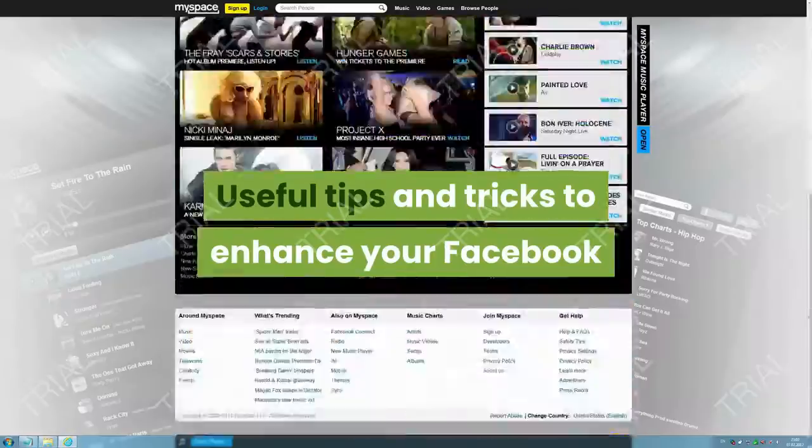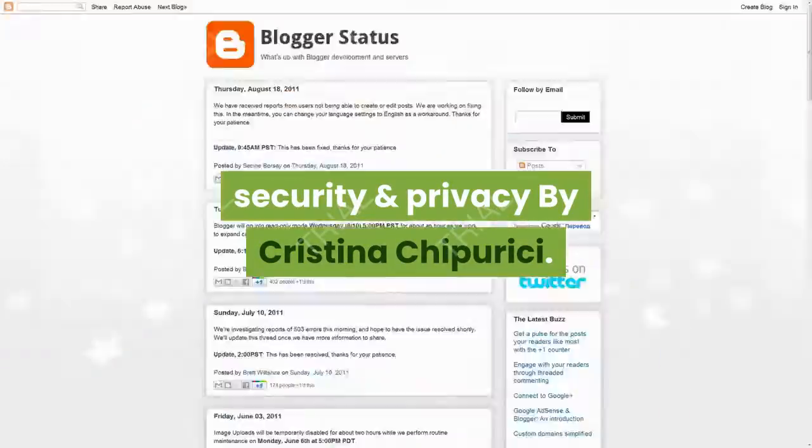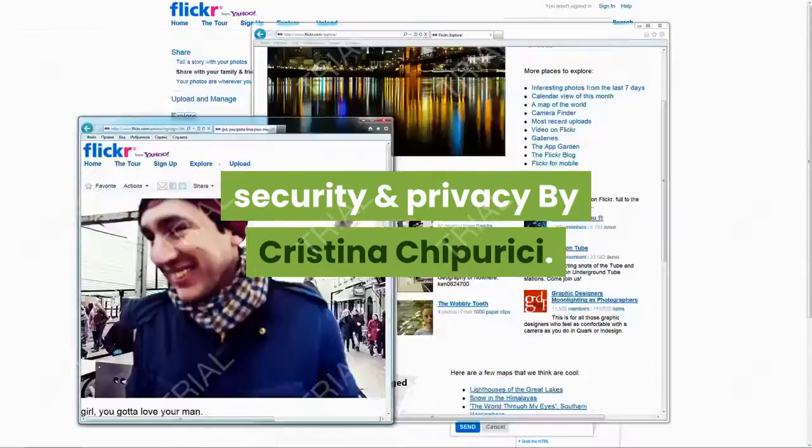Useful tips and tricks to enhance your Facebook security and privacy.